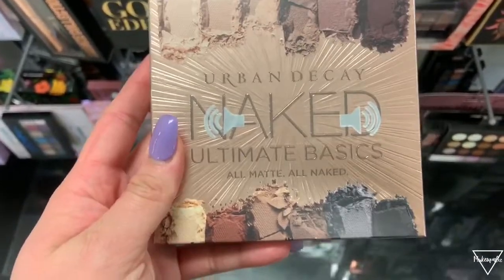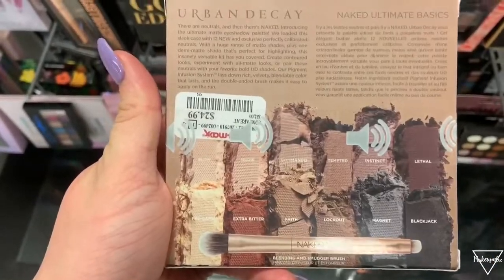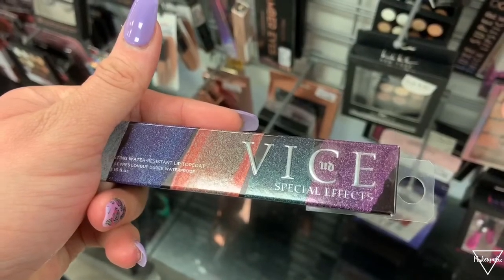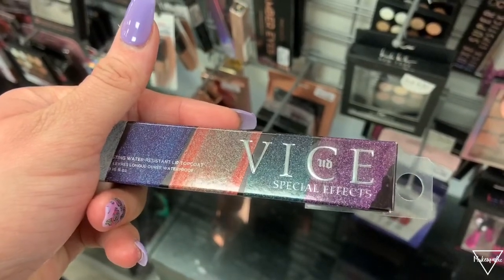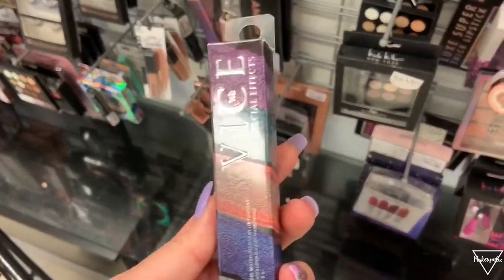First of all, this is an Urban Decay Naked Ultimate Basics eyeshadow palette and this retails for $24.99 in this store, which is a pretty good price because I think these are like $30 something. We also have another Urban Decay Vice — this is a special effect eyeshadow — and this retails for $5.99.